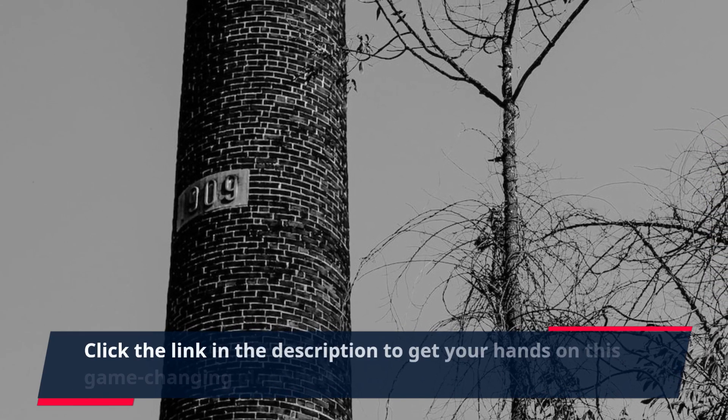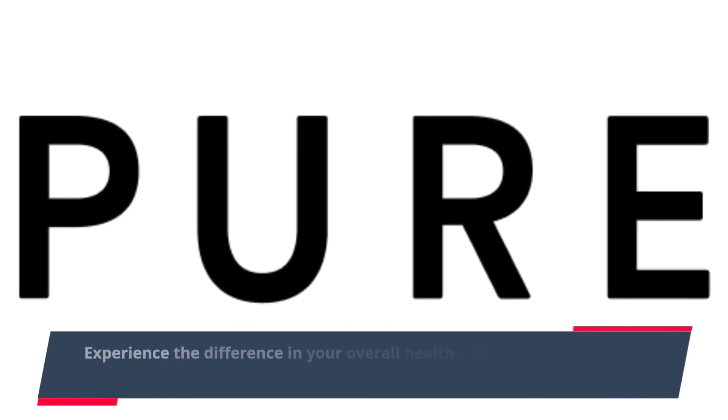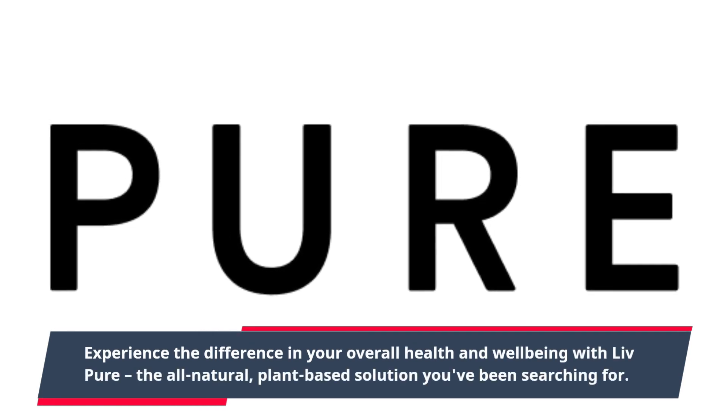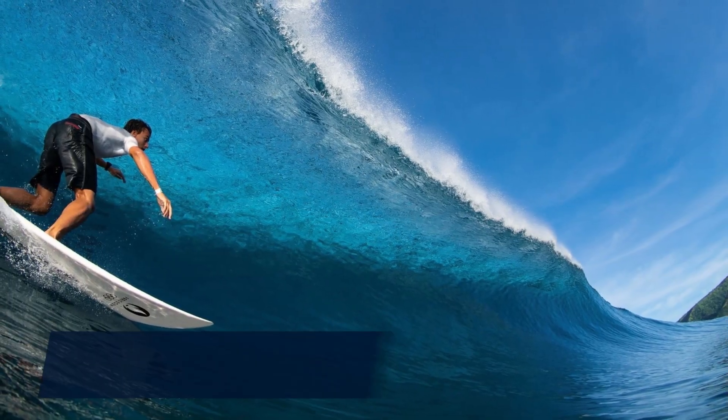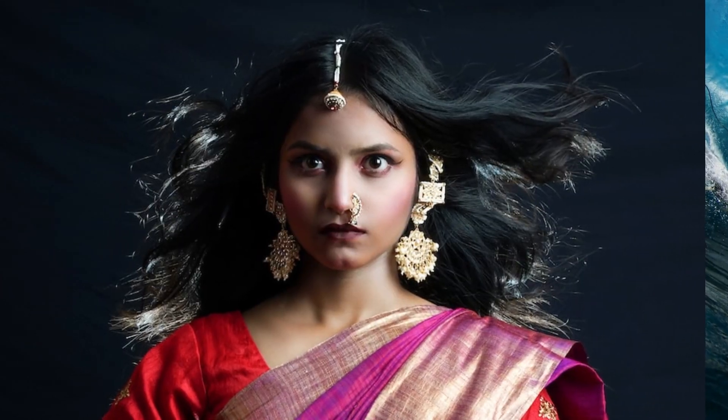Click the link in the description to get your hands on this game-changing plant-based supplement. Experience the difference in your overall health and well-being with Live Pure, the all-natural, plant-based solution you've been searching for. Order now and start your journey towards a healthier and happier you. For more information, click the link in the description.